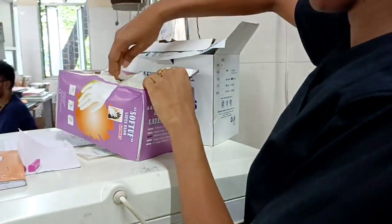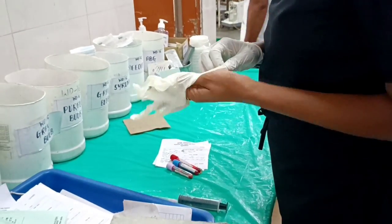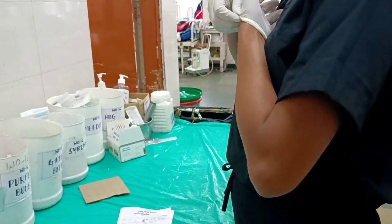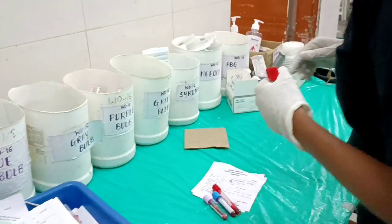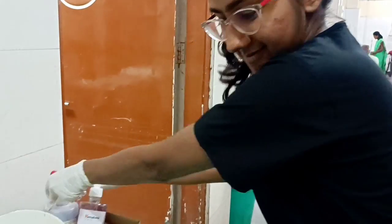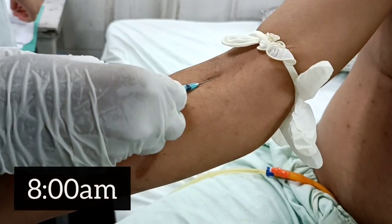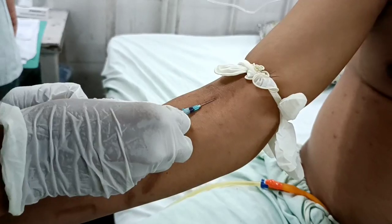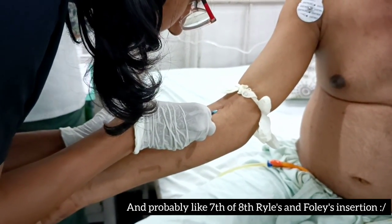The investigations we send are the complete blood count, RFT, LFT, serum electrolytes, and PT INR. We collect the blood, fill out the patho forms, and send them to the central lab. It's like my third or fourth day since I've started collecting blood and I think I've mastered the art of it. This is probably my 11th or 12th patient since the morning, but I pull through.